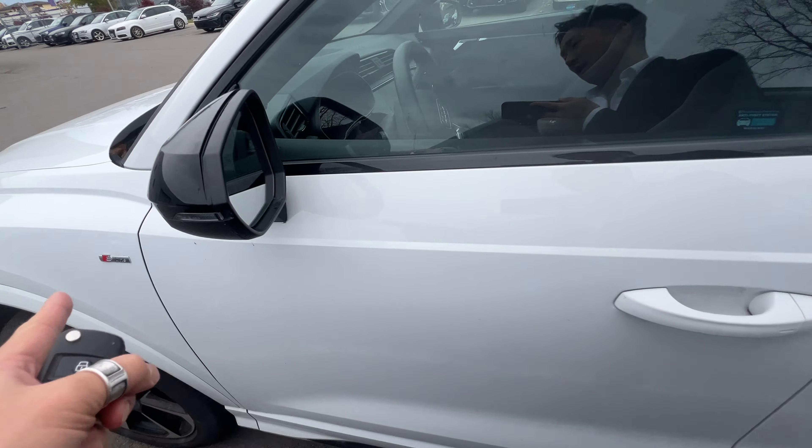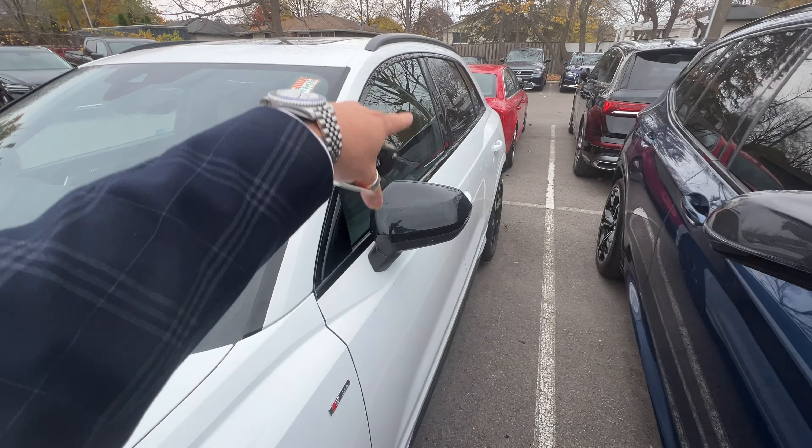Good morning, my name is Albert Chao. I'm with the Audi Brand Specialist here at Audi Niagara. Right here, we just took this in as a trade-in — a 2023 Q3 White on Black Progressive. It is the mid-trim.